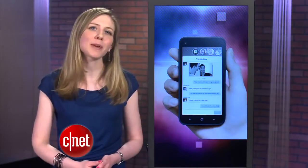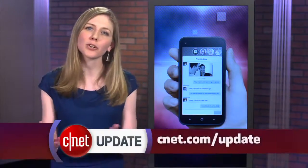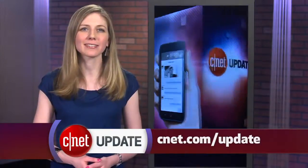That's your tech news update. You can find more details on Facebook Home on our show blog, cnet.com/update. From our studios in New York, I'm Bridget Carey.